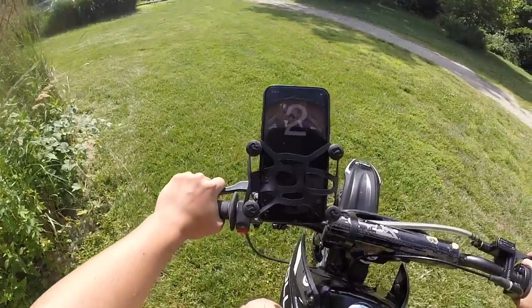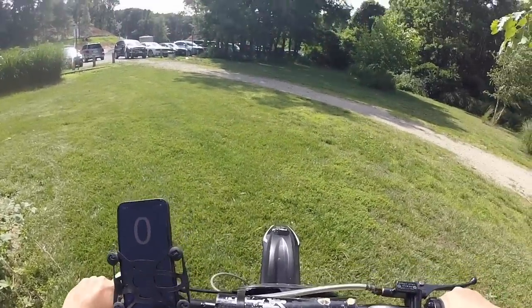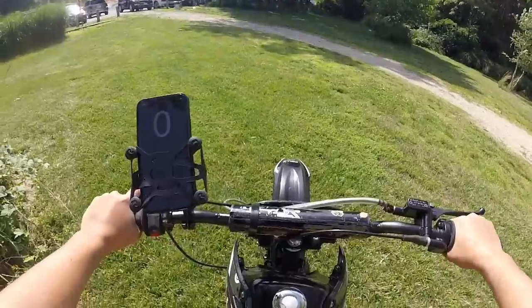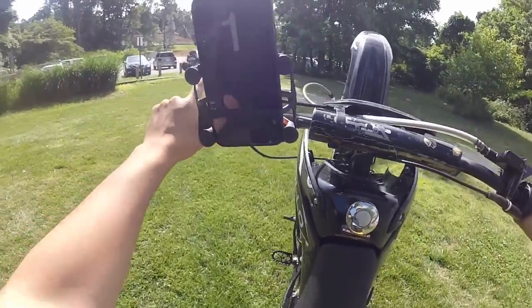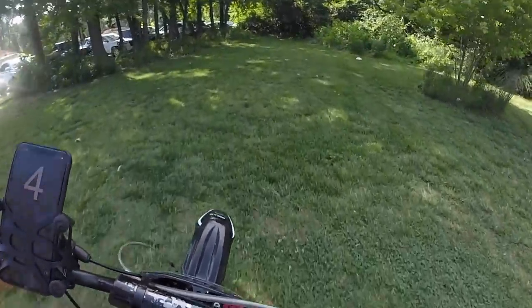We maxed at 51, so stock the bike maxes at 51. But the bike has plenty of power — like you don't need full power to pop a wheelie. You could pop a wheelie with what the bike has, which is perfectly fine.